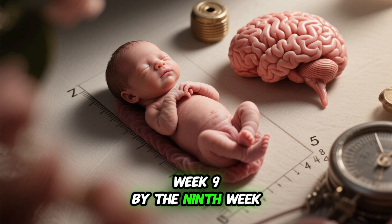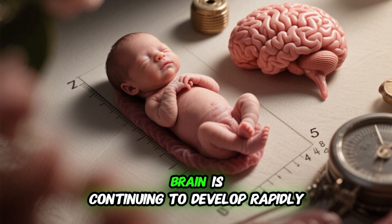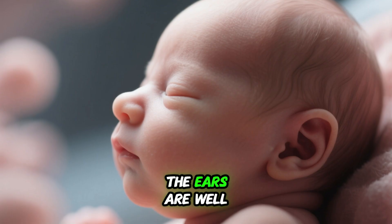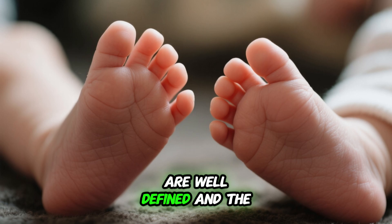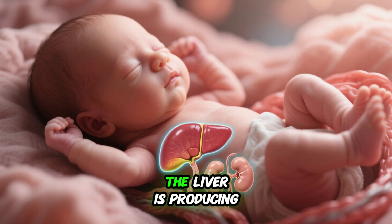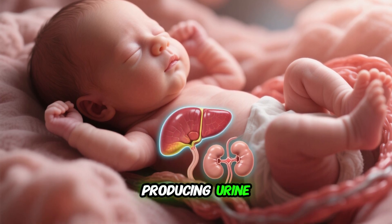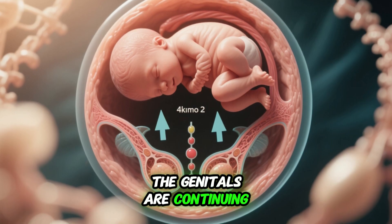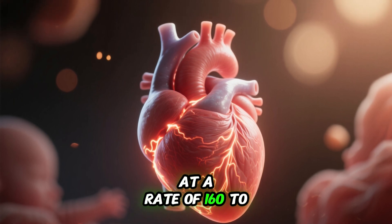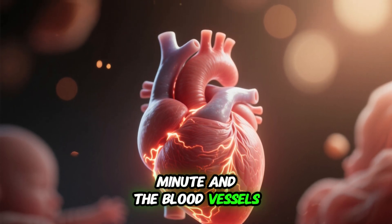Week 9: By the ninth week, the fetus is about 5 inches long and the brain is continuing to develop rapidly. Facial features are well defined and the eyes are now open. The ears are well developed and the nose is prominent. The arms and legs are proportionally longer, with fingers and toes well defined and nails continuing to form. The digestive system is functional and the baby is able to swallow. The bladder is well developed, the sex organs are mature, and the testes or ovaries are producing hormones. The heart is beating at 160 to 180 beats per minute.